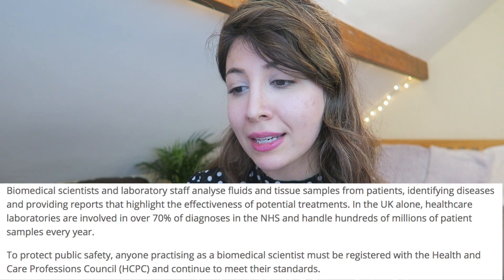To protect public safety, anybody practising as a biomedical scientist must be registered with the Health and Care Professionals Council, also known as the HCPC, and continue to meet their standards. The job of a biomedical scientist involves working with patient samples, so it's really important to be accredited so that the public is protected. This is why they mention the HCPC, which I'll talk about in a minute. The IBMS accreditation actually comes in relation to the HCPC itself.